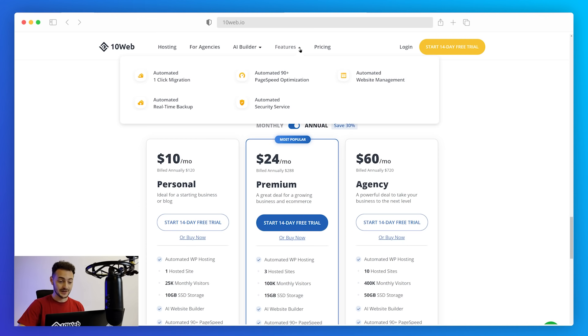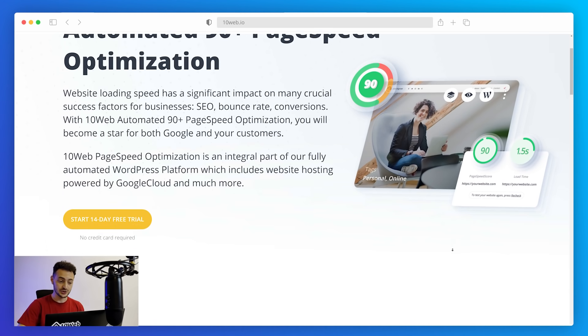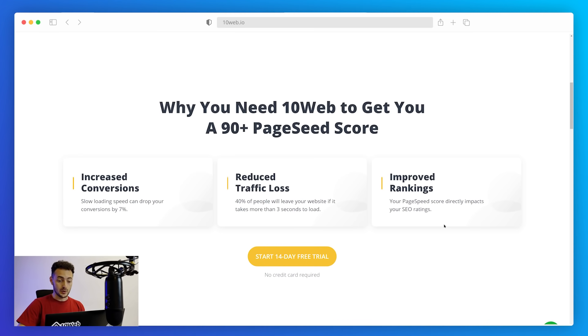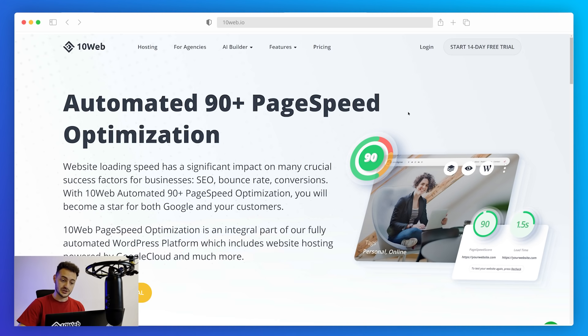What makes 10web really special are its killer features. First is automated 90+ page speed optimization — instead of spending months optimizing your website to please visitors and boost conversions, you get a 90+ page speed score automatically. This is an excellent solution for your SEO and will really help your website grow. 10web takes care of all the technical stuff so this solution works automatically, and we have a separate video on how we actually achieve that 90+ page speed score.